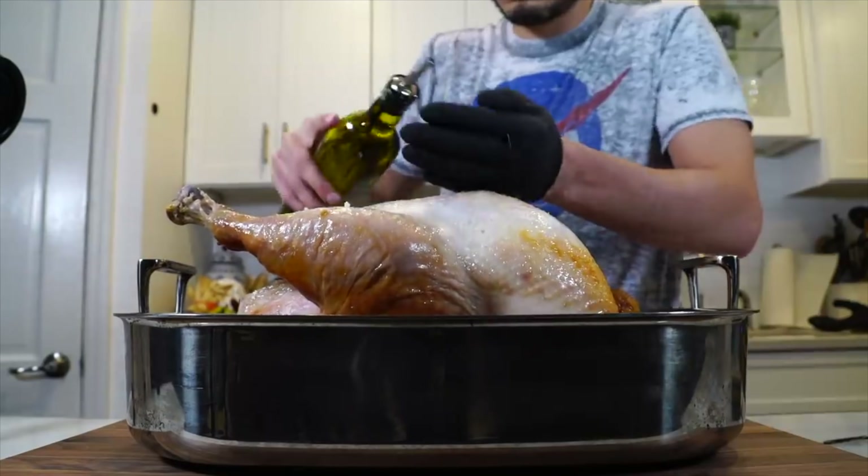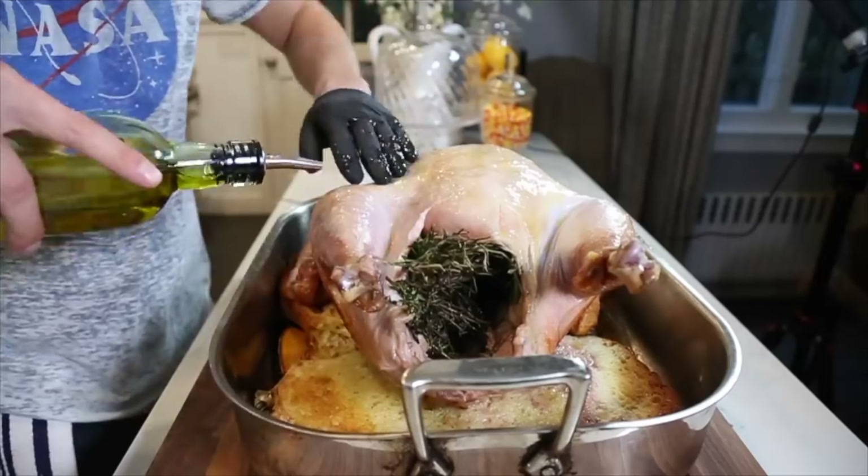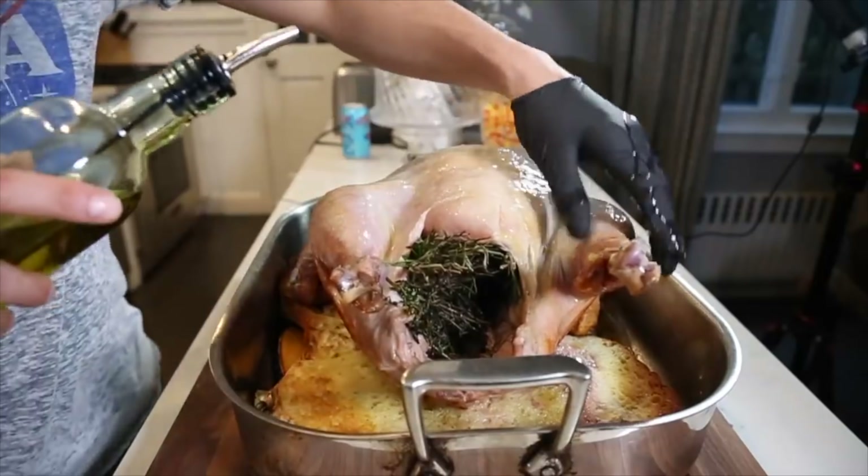Number eight: avoid basting. It's exciting to check on a big bird, but every time you open the oven door it slows everything down. I don't really ever baste — I don't think it makes a huge difference. If the skin looks like it's drying out, take the bird out of the oven, close the door, baste it there if you want, then return it. Don't stand there with the oven door open basting — let it do its own thing.